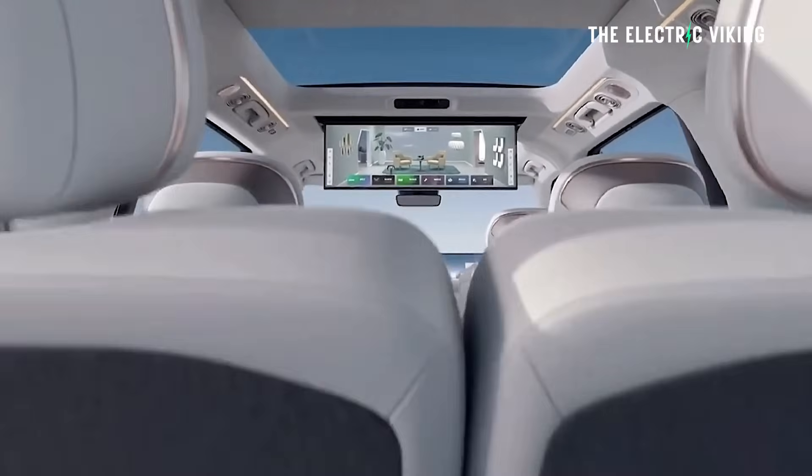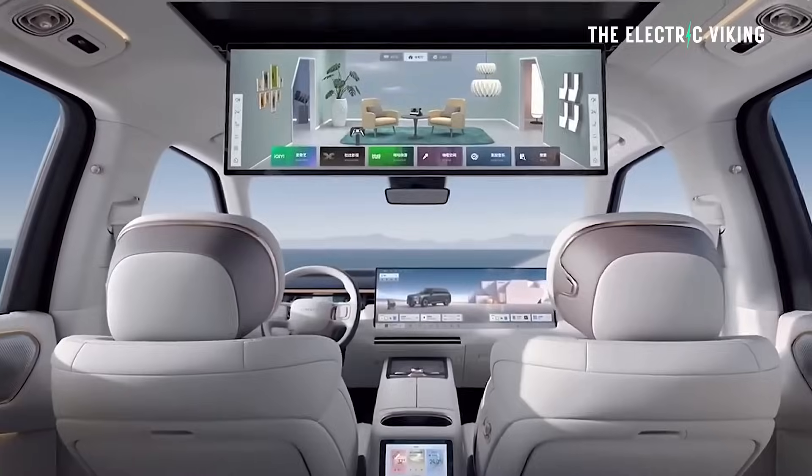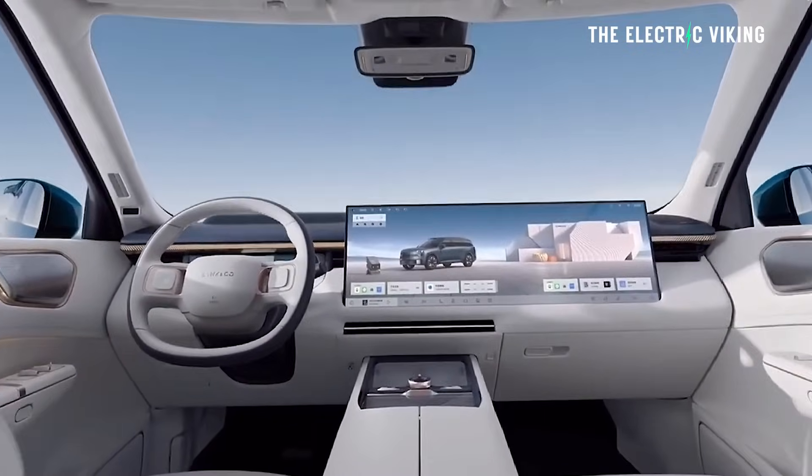If you look at the features in this car for the price — what you're getting — you're getting dual 36-inch screens. The interior of this car is so completely different to cars today. The way the seats are, it completely changes the vehicle.